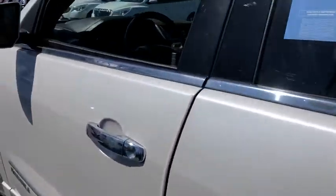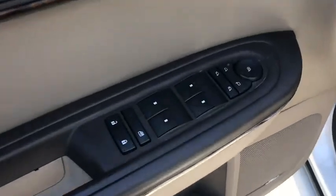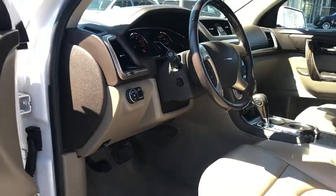Four-wheel disc brakes, universal garage door opener, center armrest, trip computer, security system, fog lights, electronic stability control, rear window defroster, power windows.